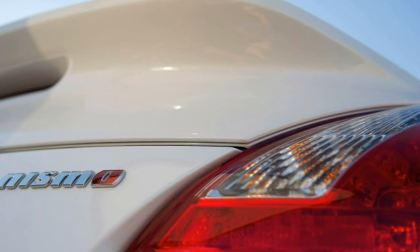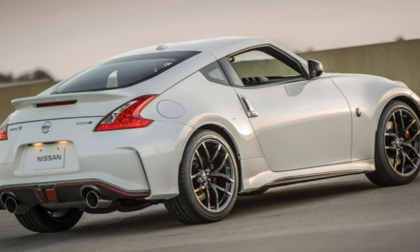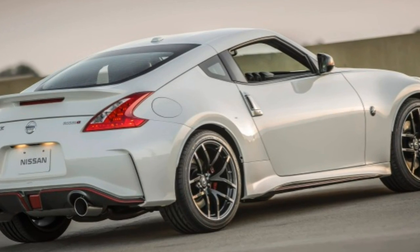In the end, the 2017 Nissan 370Z isn't the most livable choice, but it is compelling enough to take one for a test drive. It's up to you to decide which set of attributes you value most.